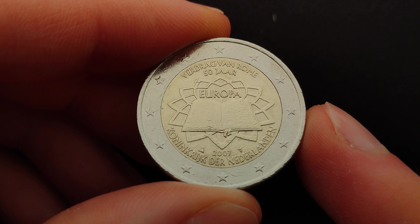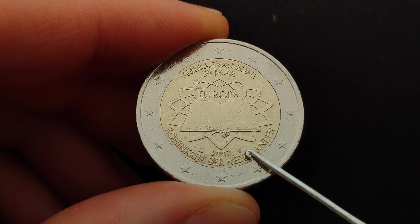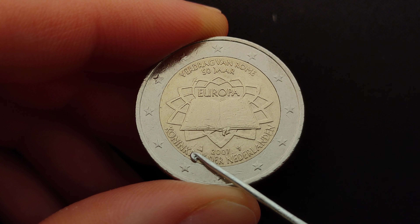The mint mark of the Royal Dutch Mint can be found at the bottom and is represented by Mercury's wand. Slightly to the left is the sailboat, which is the mint master's mark of Maarten Brauer.